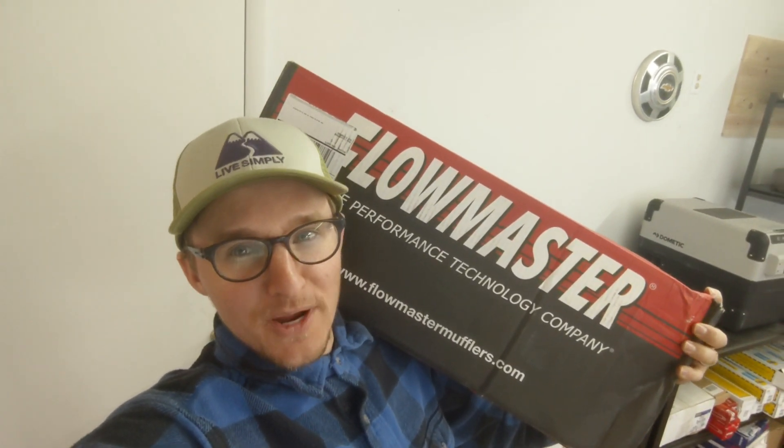So in today's video I'll be going over this Flowmaster exhaust that's a great add-on for a lot of our clients. Hope you enjoy.